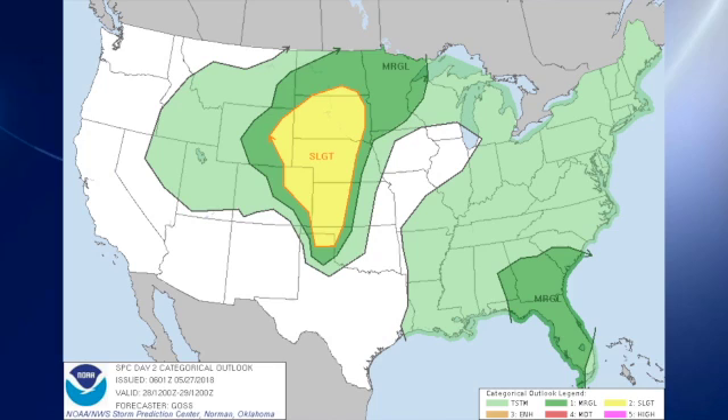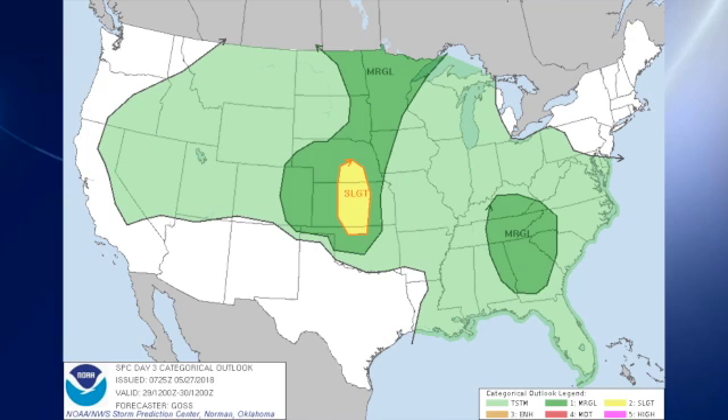That system stays put basically, and we see the risk from South Dakota down into the Oklahoma Panhandle, and then we see it dip back to marginal. We have a marginal risk over the southeast.